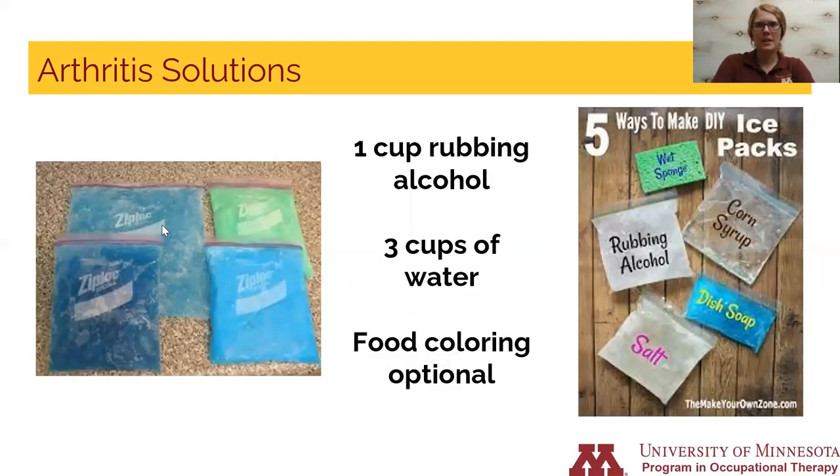A home remedy I'd like to share to reduce inflammation and pain from arthritis is how to make your own ice packs. Ice can decrease swelling and pain, and instead of buying ice packs you can make them with common household items such as a sponge, corn syrup, rubbing alcohol, dish soap, and salt. One recipe uses one cup of rubbing alcohol to three cups water — you can even add food coloring. When you take your breaks throughout the day or come in for lunch, that would be a great time to ice your joints and rest them.